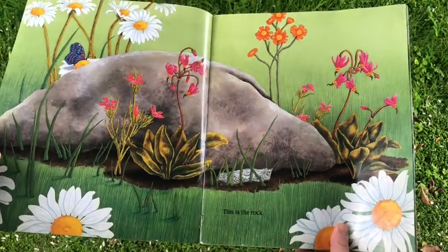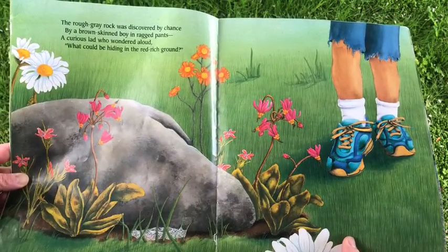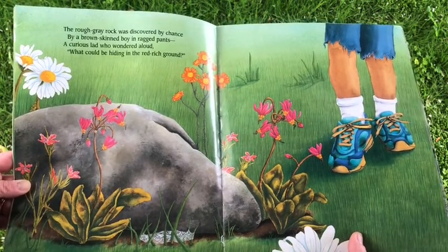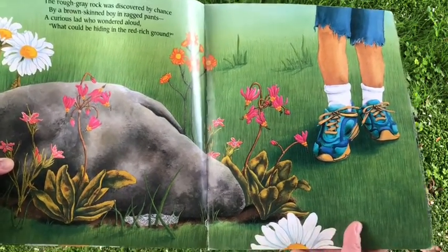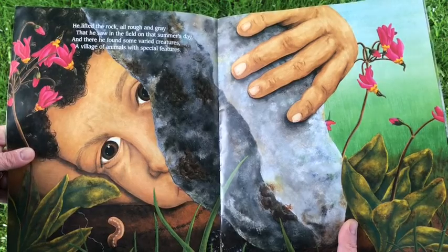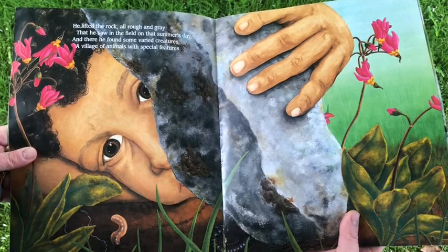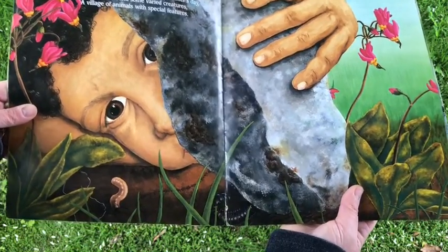This is the rock. The rough, gray rock was discovered by chance by a brown-skinned boy in ragged pants. A curious lad who wondered aloud, what could be hiding in this red, rich ground? He lifted the rock, all rough and gray, that he saw in the field that summer day. And there he found some very varied creatures, a village of animals with special features.